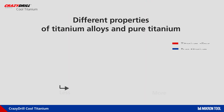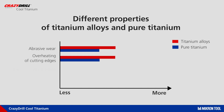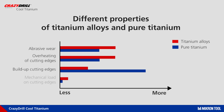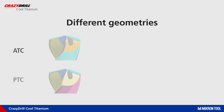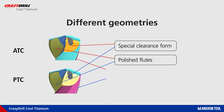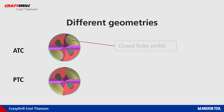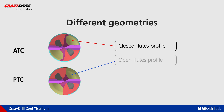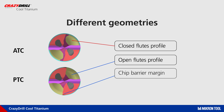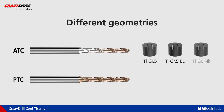The machining characteristics differ between pure and alloy titanium, as shown by the red and blue lines. For a reliable and stable process, different geometries are needed. Some features are similar, like the coolant clearance, polished flutes, and guiding margins. But there are also strictly dedicated features: a smaller chip flute size on the ADC version and a wider one on the PDC version, plus a chip barrier margin available on the PDC.